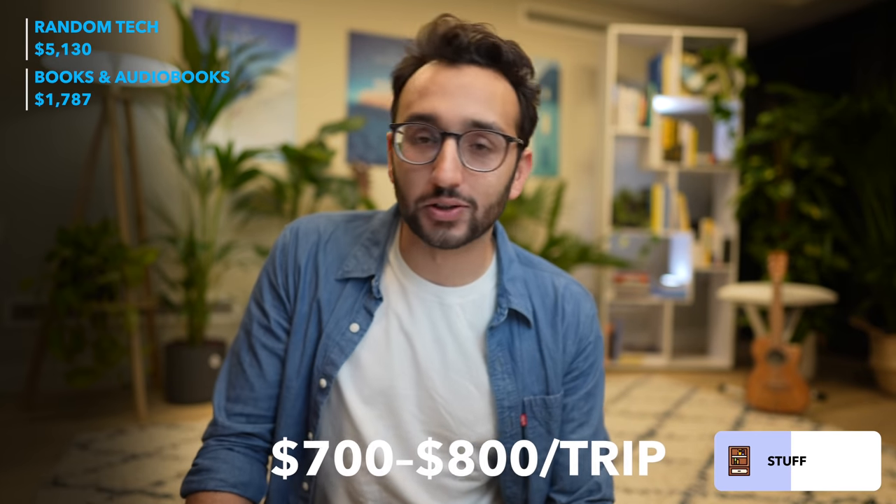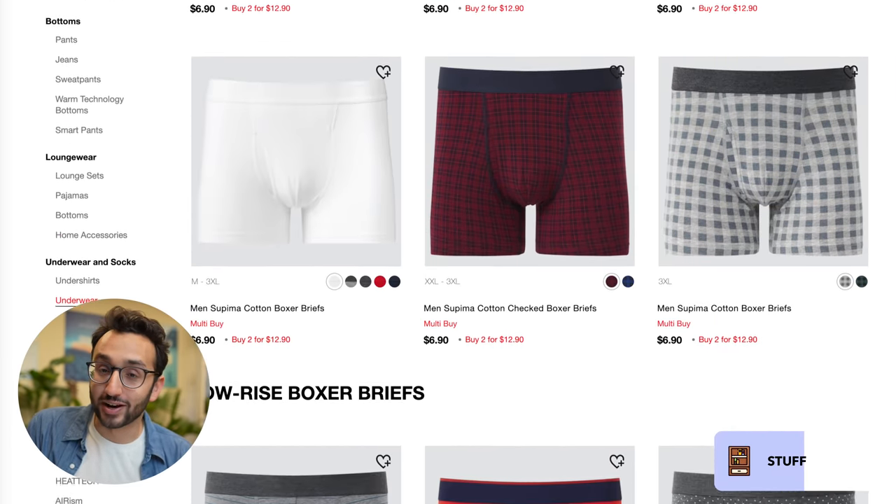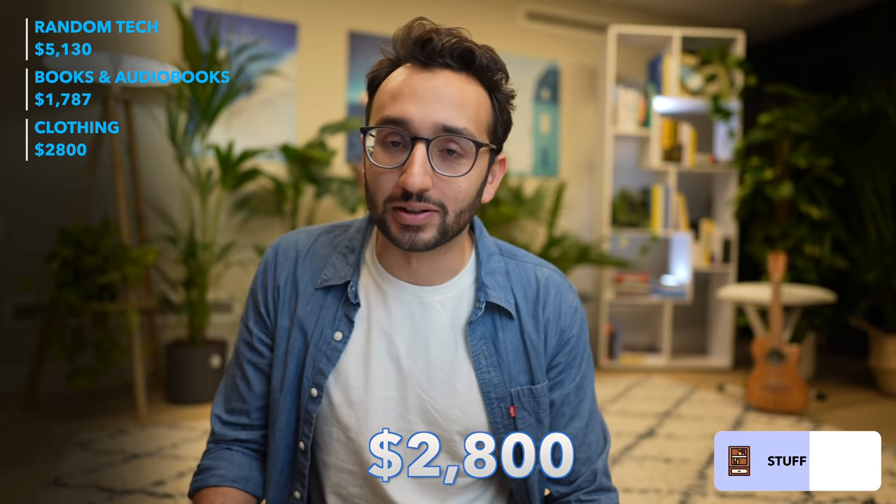The third big category of buying stuff is clothes. On average, once every three months I do a shopping trip and spend somewhere between $700 and $800 — things like Ralph Lauren shirts. I always seem to have to replace my underwear every few months; it just disappears. The underwear I use is Uniqlo Aerism — by far the best boxers I've ever worn. I also replace my socks every six months or so. Overall, I spent about $2,800 this year on clothing.